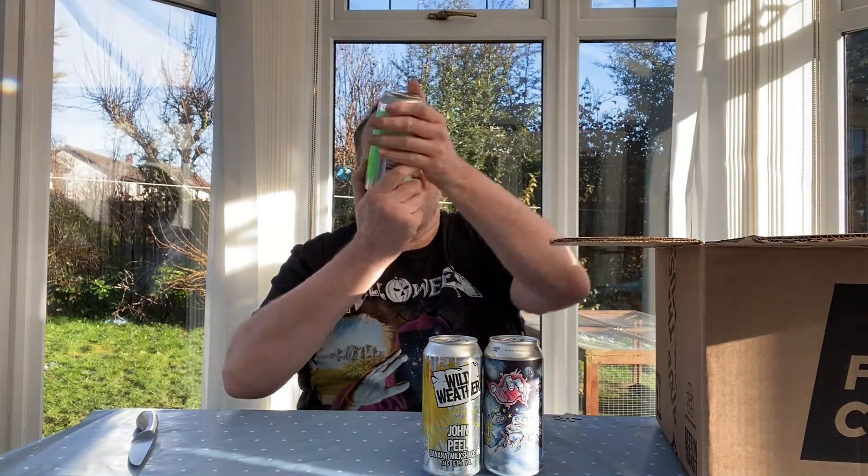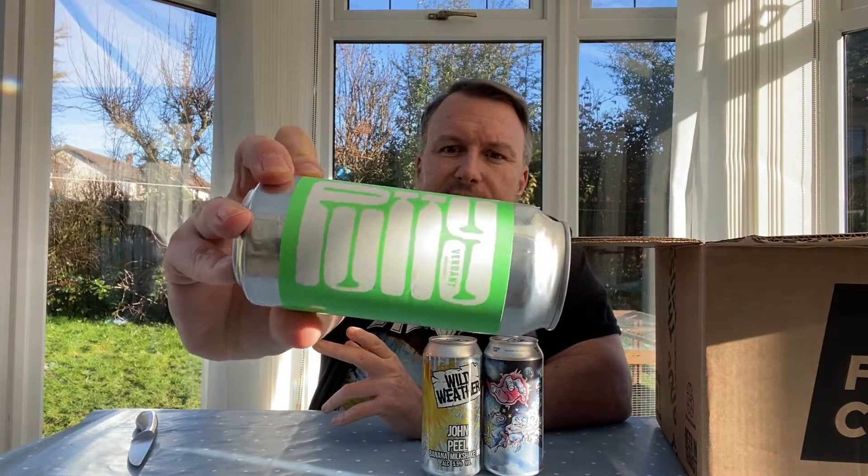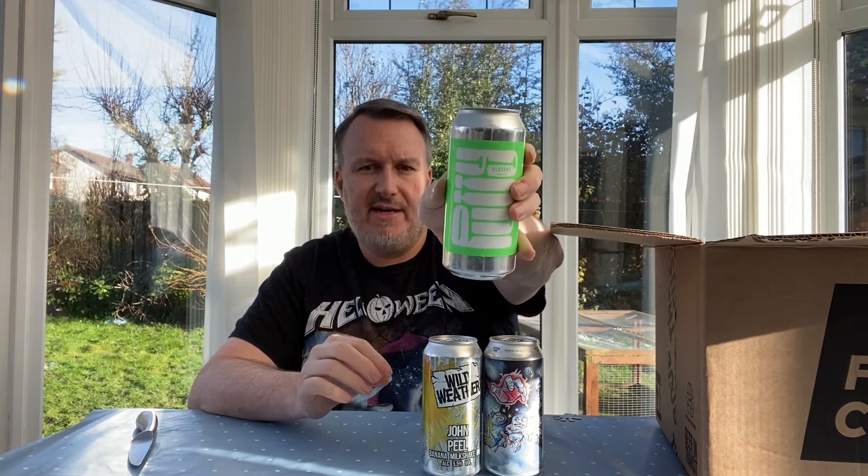Now this is the one everyone's been trying to get hold of. It's called Putty by Verdant — they've re-brewed this one so it's literally just come out. It was actually canned on the 12th of January, so it's only about two or three weeks old. It's a double IPA coming in at 8% with Mosaic, Galaxy, and Azacca. Everyone says this is the best beer Verdant have ever done, so they decided to re-brew it. The main reason I bought from Fuss Club was because they had it in stock — about seven quid, probably the most expensive one in the box.